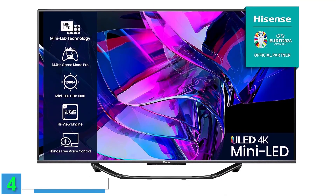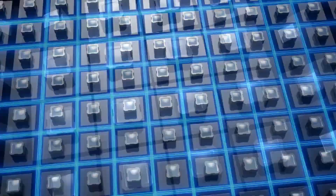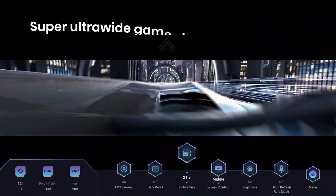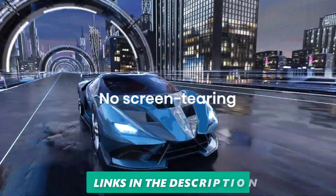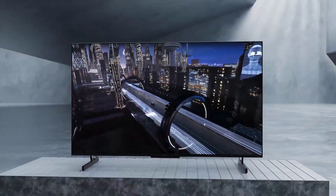Next up at number 4, we have the Hisense 65U7KQTUK 65-inch 144Hz ULED MiniLED Smart TV. This TV is a great choice for those who want to enjoy smooth and responsive gaming on a big screen. The TV has a stunning 144Hz refresh rate, which reduces motion blur and judder, and supports variable refresh rate (VRR) and auto low-latency mode (ALLM) for compatible devices. The TV also has a MiniLED backlight, which uses thousands of tiny LEDs to deliver more precise local dimming and higher brightness than conventional LED TVs. The picture quality is superb, with 4K resolution, HDR10+, Dolby Vision support, and Quantum Dot technology that enhances color accuracy and vibrancy. The sound quality is also excellent, with Dolby Atmos and DTS Virtual X that create a surround sound effect from the built-in speakers. The TV runs on Vidaa U5 OS, which is fast and easy to use, and offers access to popular apps like Netflix, Amazon Prime Video, YouTube, and Freeview Play.